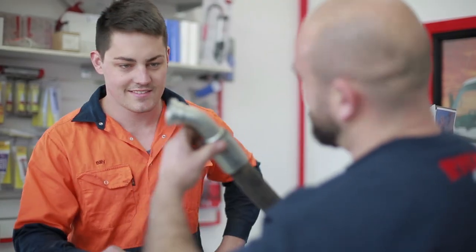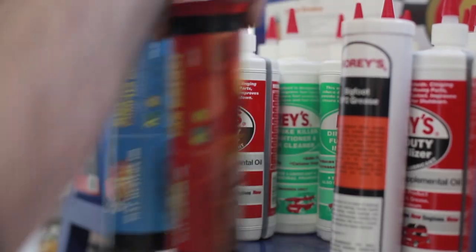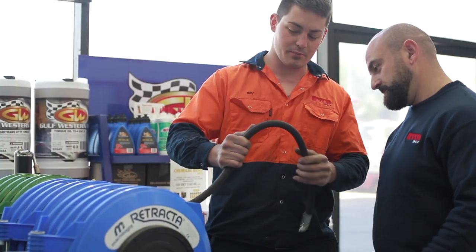Coming into our counter, sales and showroom area, we have a nice waiting lounge and coffee and snacks bar. Here our friendly, helpful and knowledgeable staff will first meet with you and discuss any hydraulic issue you may have.